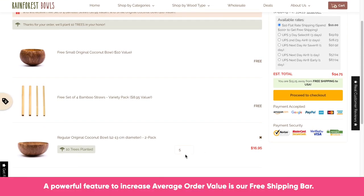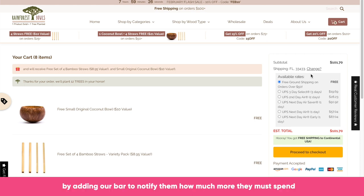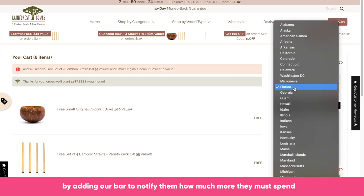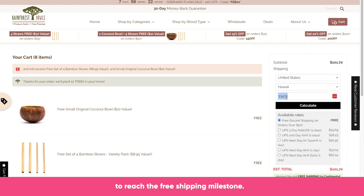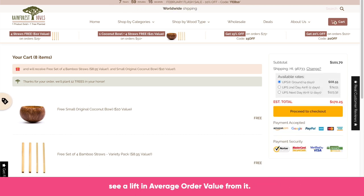A powerful feature to increase average order value is our free shipping bar. Incentivize customers to spend more by adding our bar to notify them how much more they must spend to reach the free shipping milestone. I have tested this concept on my own sites and consistently see a lift in average order value from it.